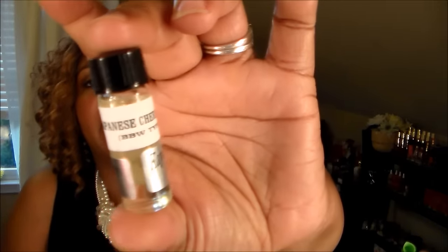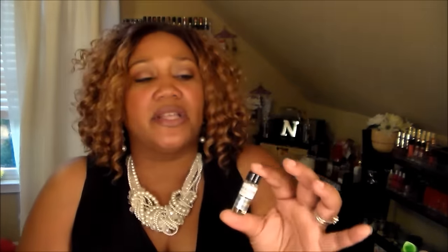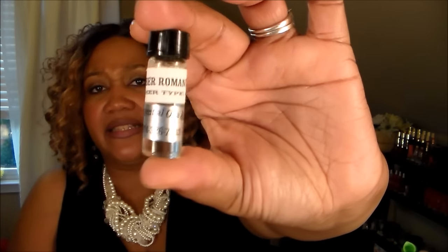She also sent me two samples, which are a dollar fifty on the site. The first was Japanese Cherry Blossom — a wonderful scent from Bath and Body Works that I wear in the fall and winter. It's a great everyday scent. The second sample was Amber Romance, which I think is one of their biggest sellers. Both are a nice little size to try before committing to a full bottle.